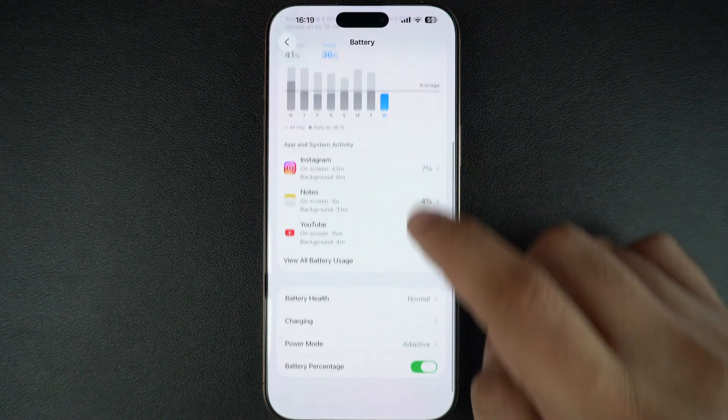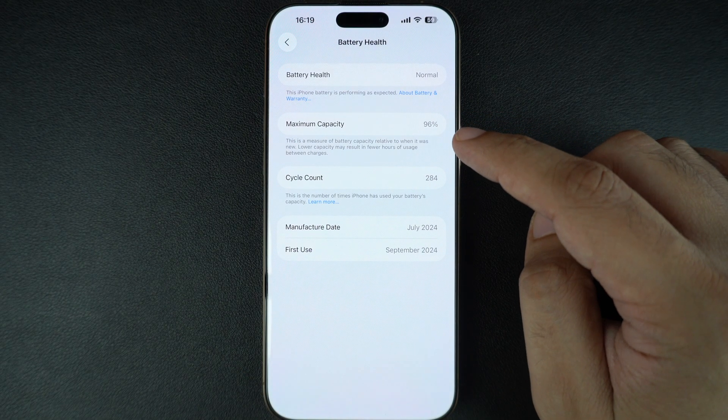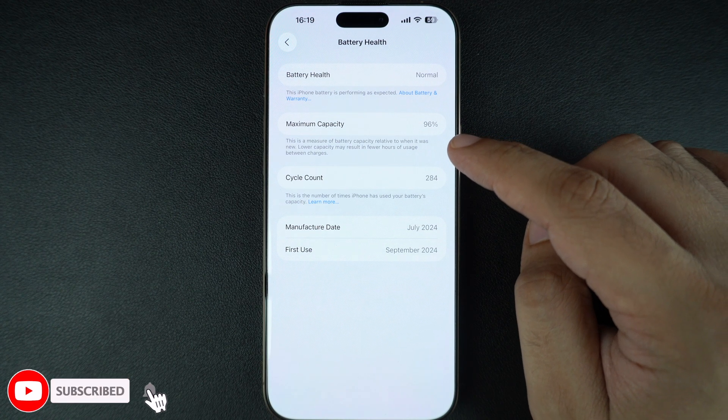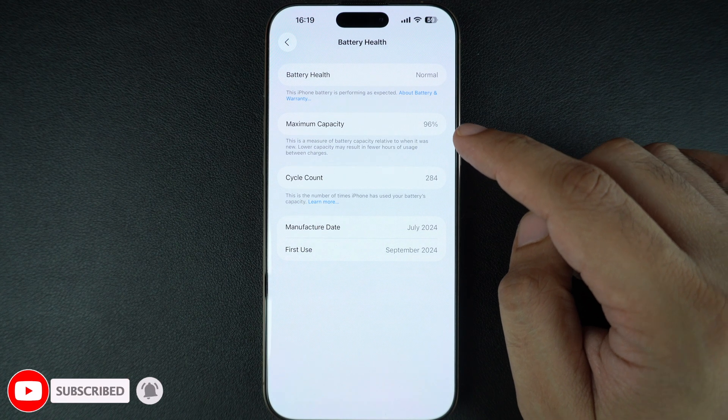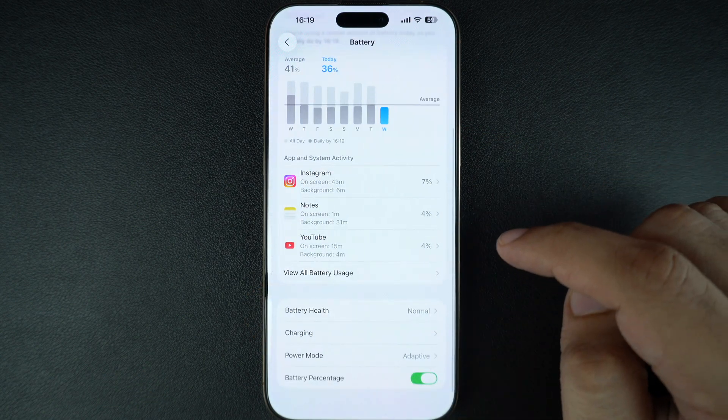Here you will see your battery's maximum capacity. If it's significantly lower than 100%, your battery is aging and that might explain why it drains so fast. Apple usually recommends replacement if it falls below 80%.